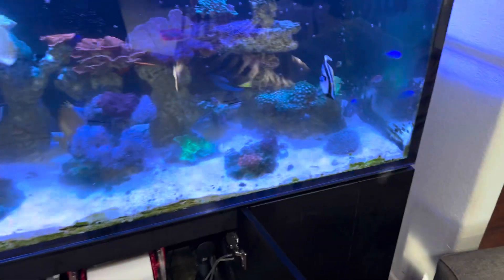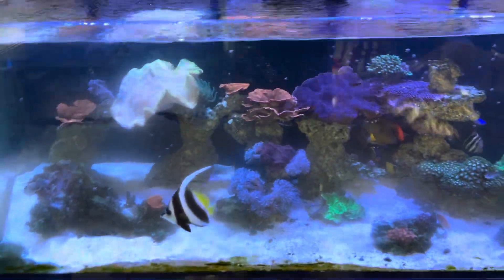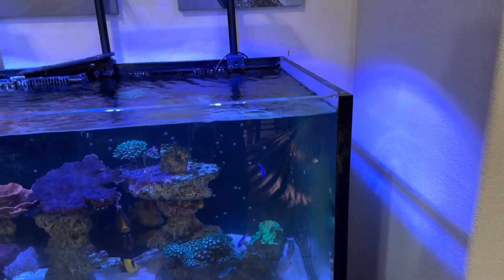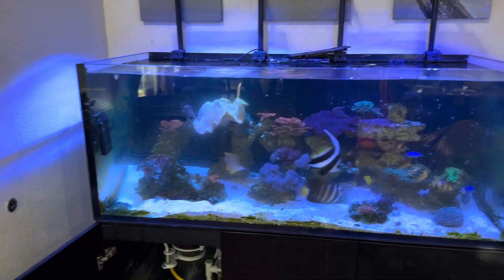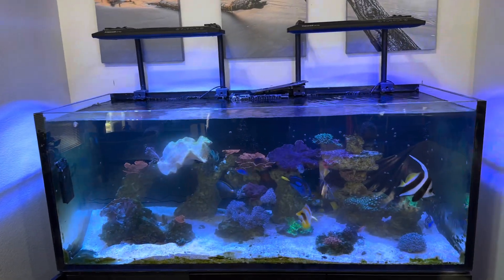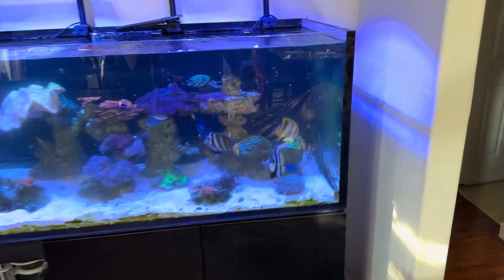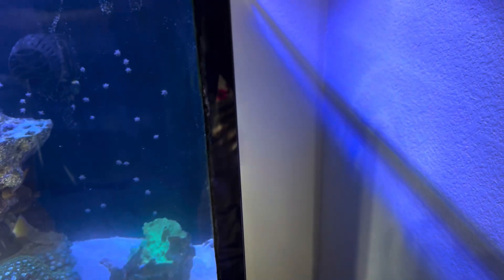Let's get back to what I've got to do now. Just to confirm: Red Sea Reefer XXL 625 — they don't even make this tank anymore, probably because it's blown out on everybody. The new tanks have aluminum stands, they call them the G2 versions, with a modified plumbing system with dual return nozzles and all the upgraded features. But us suckers that bought the original Red Sea Reefer get to deal with our silicone blowing out between our panes of glass.